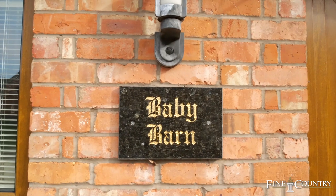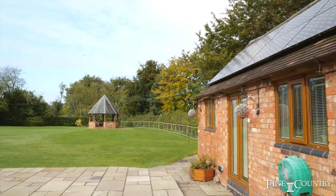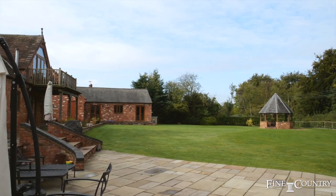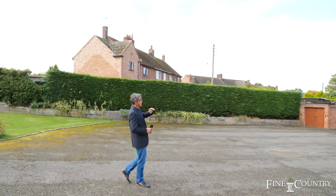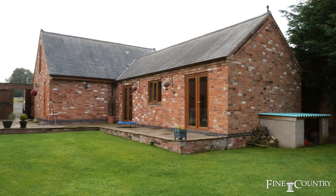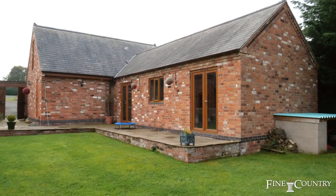It also has a baby barn at the back which is self-contained. All four bedrooms are double, they've all got ensuite, there's two reception rooms, it's a triple garage, there's also a sports complex with its own infinity pool, weights, and sauna.